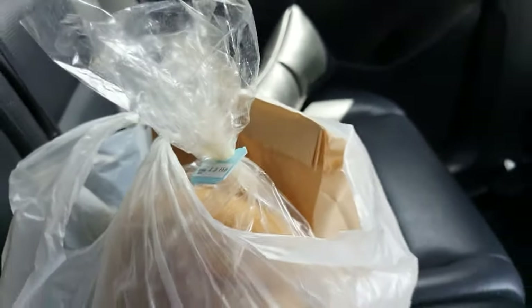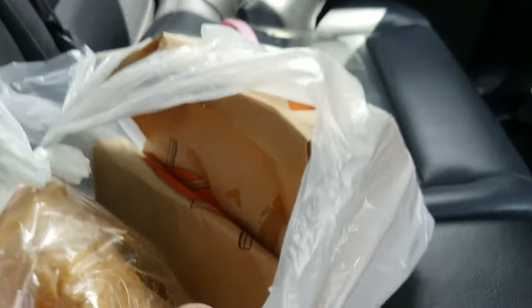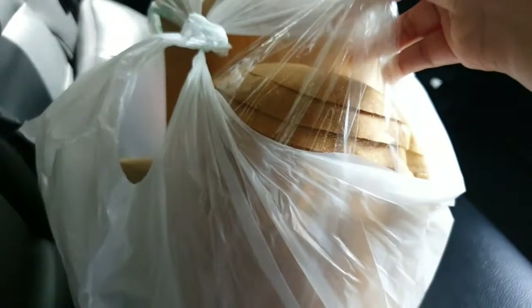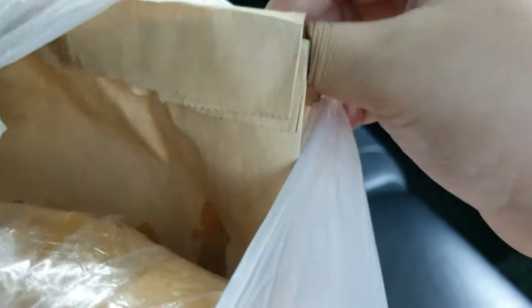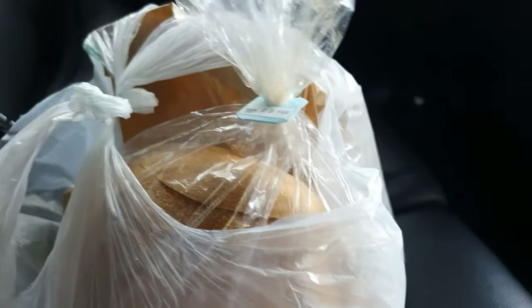Unfortunately, they only had three pieces of the normal-sized pandesal left. But they also had a big ginormous pandesal, tiny slices of it right here, and we also ordered some Ensaimada. The pandesal sold out — they only had three pieces left.